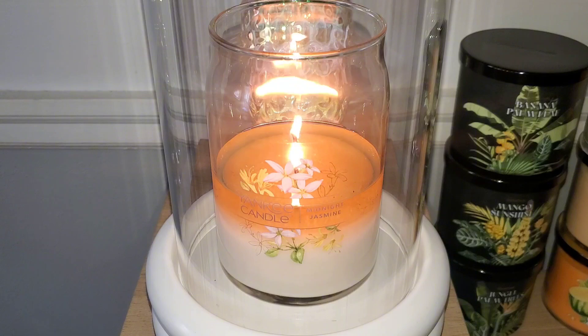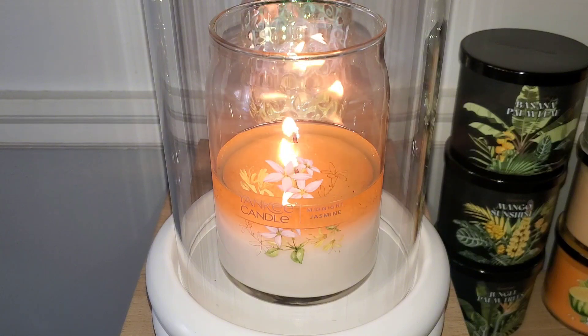We have top notes of grapefruit, orange, and passion fruit; mid notes of jasmine, white flowers, cyclamen, and rose; and base notes of blackcurrant and orange blossom.